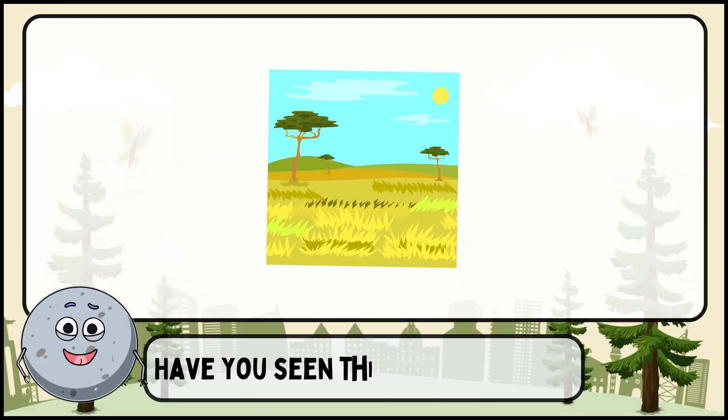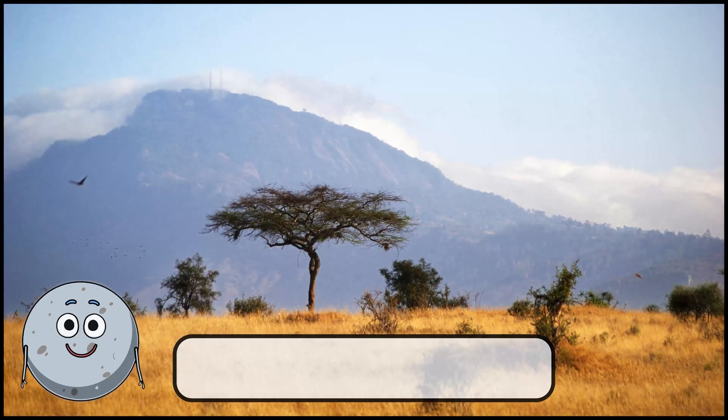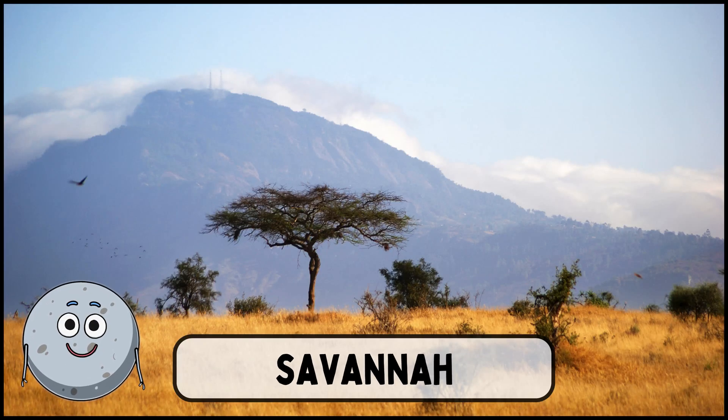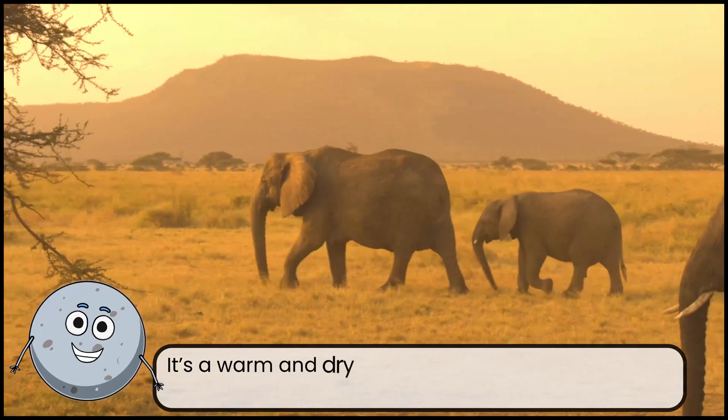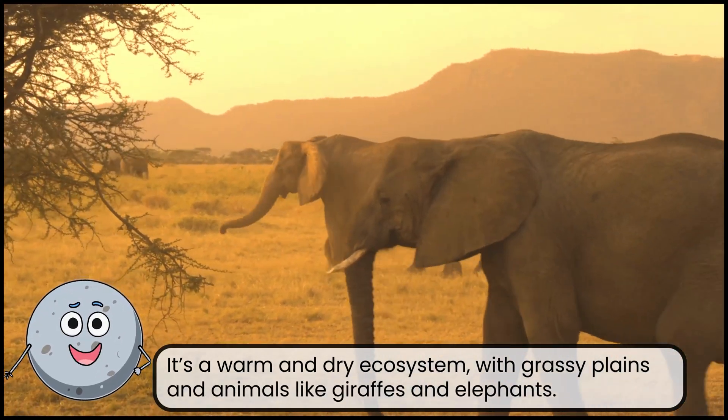Have you seen this place before? This is a savannah. It's a warm and dry ecosystem, with grassy plains and animals like giraffes and elephants.